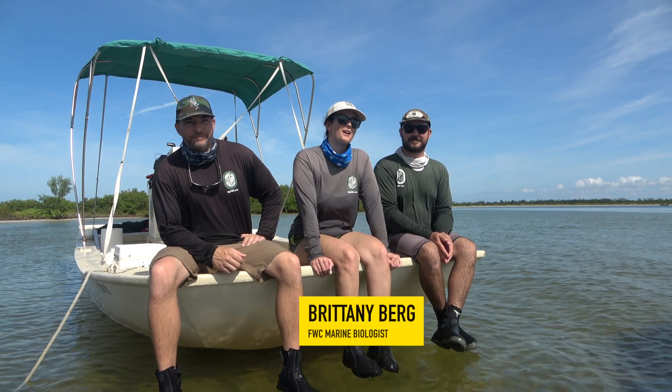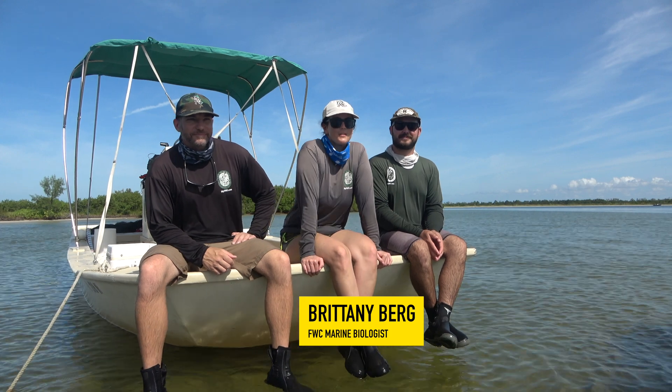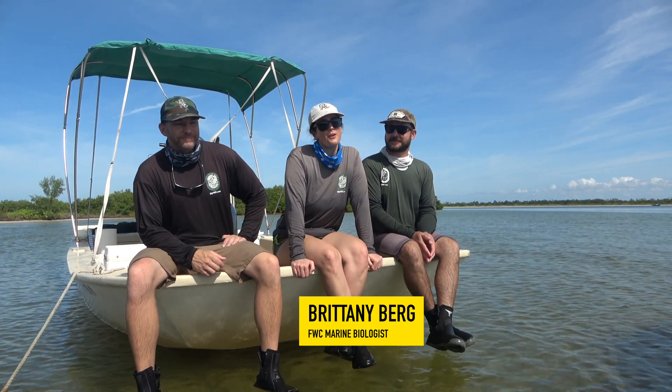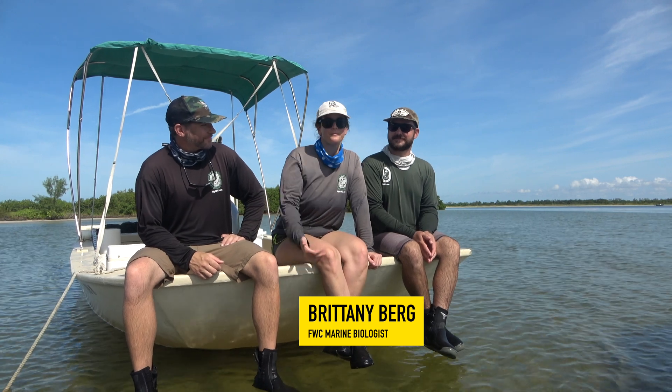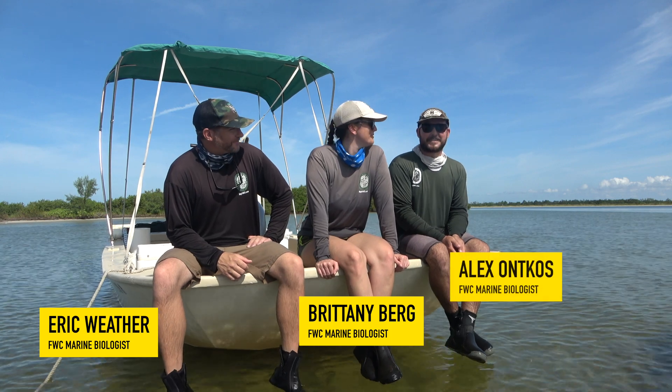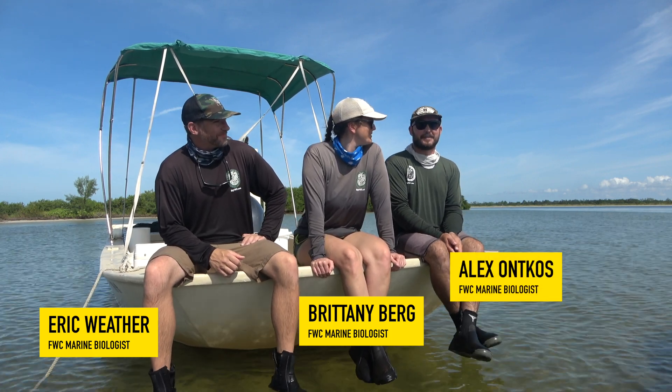Hi guys, I'm Brittany. I'm with the Florida Fish and Wildlife Research Institute in the fisheries independent monitoring section. I've been working here for eight years now. I'm Eric Weather. I've been here for almost 15 years doing this type of work. I'm Alex. I'm kind of the new guy — I've been here for about three years.